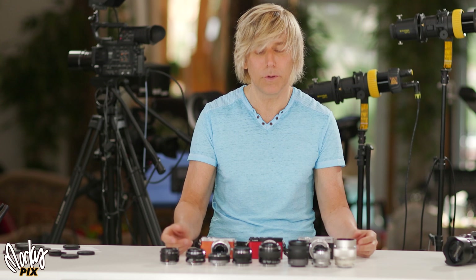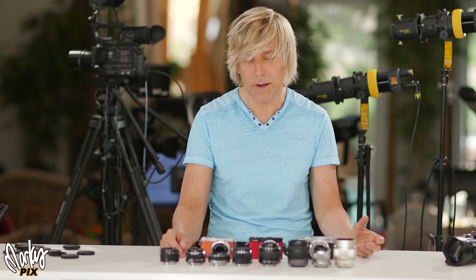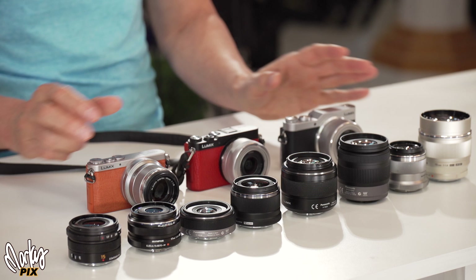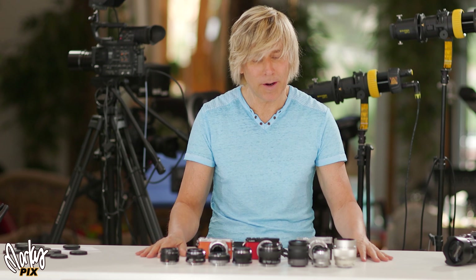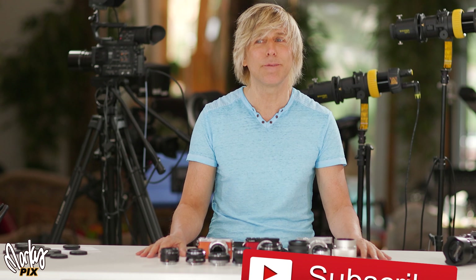If not, get an APS-C camera or full frame — if you're really into that tech, hardware, big stuff. But I like small, lightweight, portable travel things. I hope this helped and inspired you. Enjoy photography. Enjoy life. I'll see you in the next one.